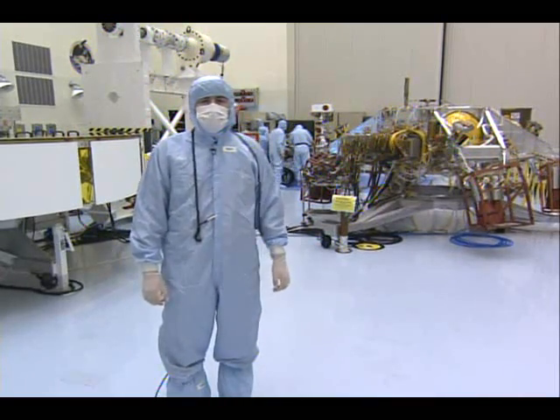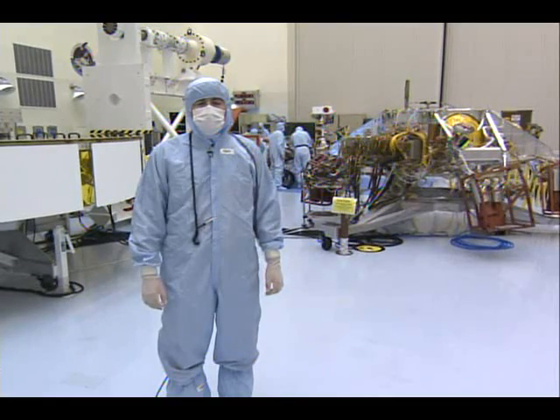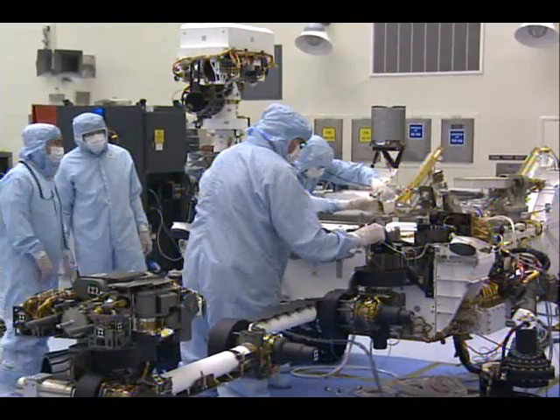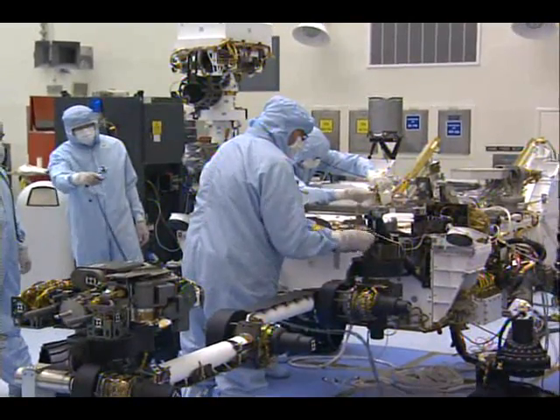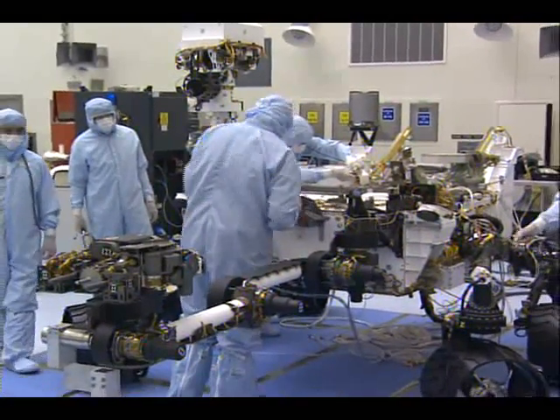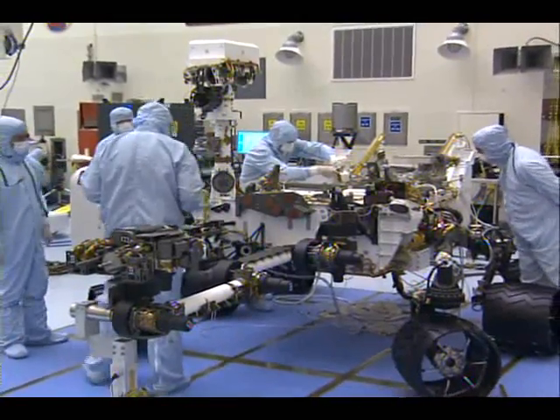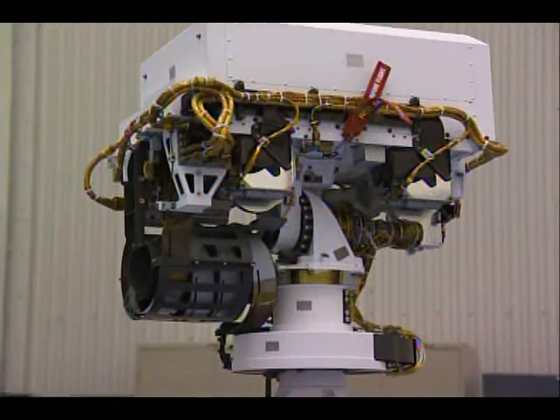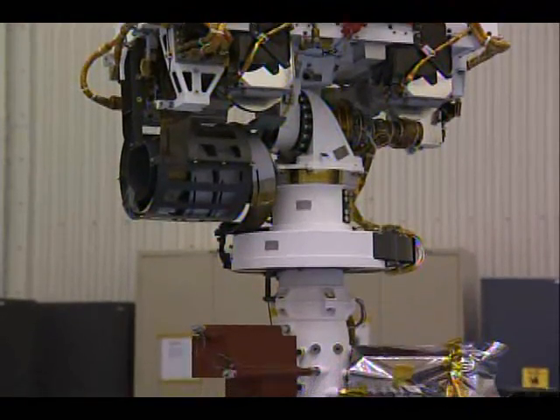This is what actually carries Curiosity safely down to the surface so that it can get its wheels onto the ground and perform its science. Coming up next, we'll show you what Curiosity actually looks like in the configuration it will appear once it safely makes it down to the surface of Mars in August of next year. So here's the star of the show — the Curiosity rover — looking the same way she'll look when she makes it to the surface and deploys all of her mechanisms.